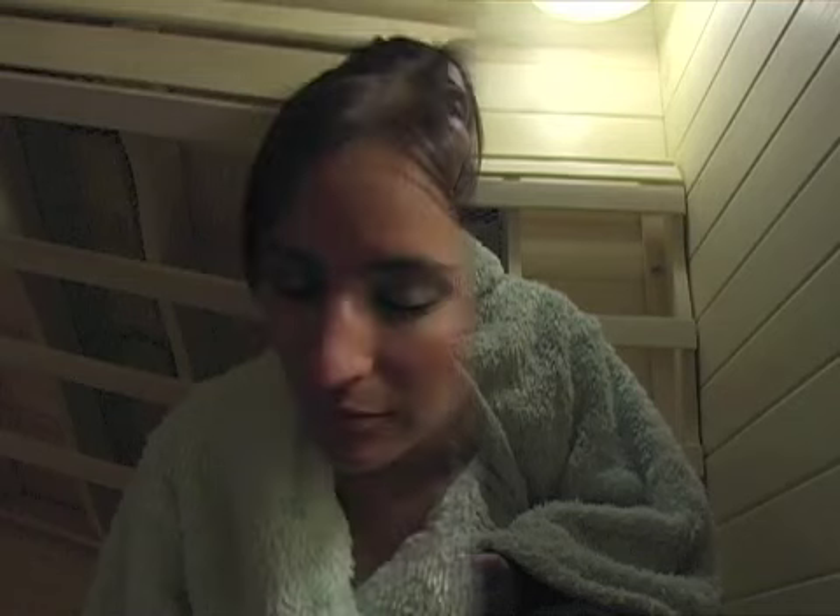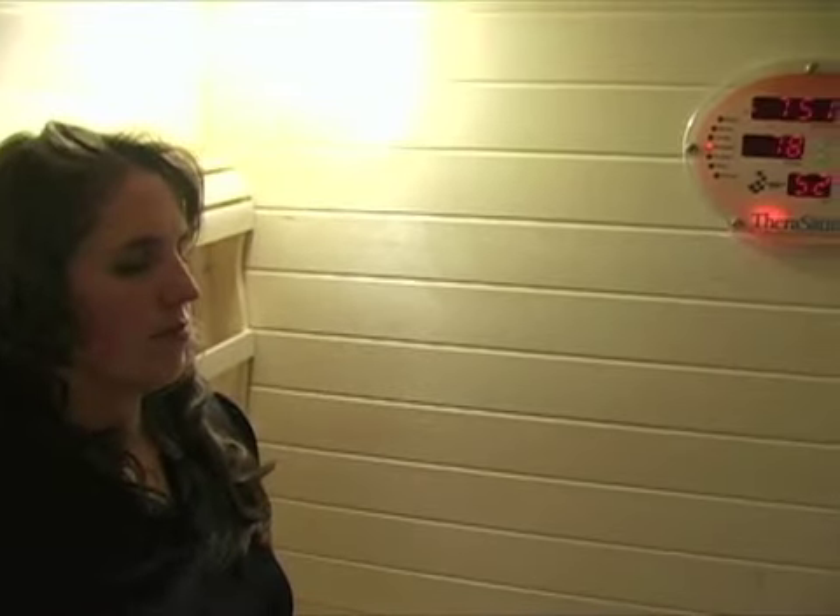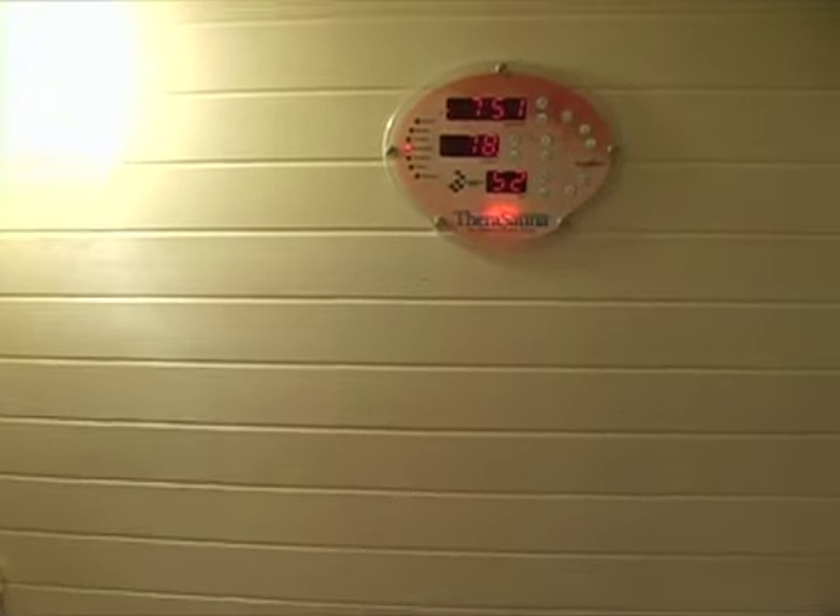The body will selectively absorb infrared to boost the tissue's infrared energy. The process is called resonant absorption. Far infrared rays are completely safe and are used in hospitals to warm newborn babies.